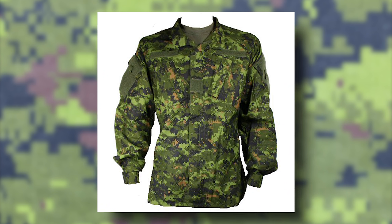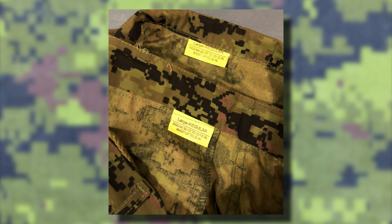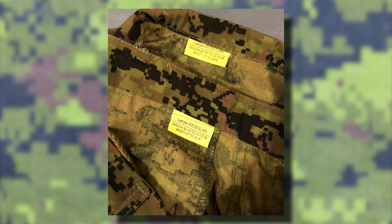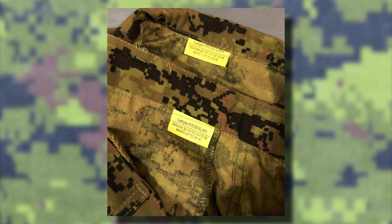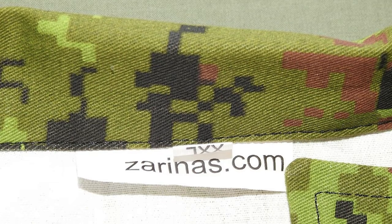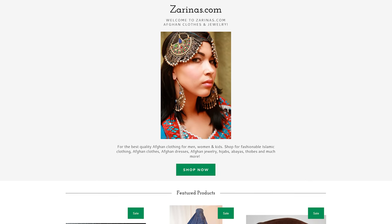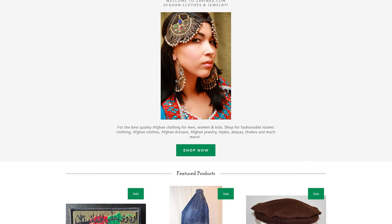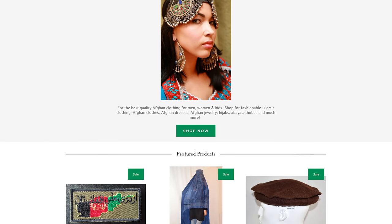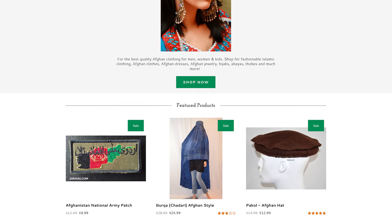That has not stopped many commercial copies being made for the public, which are often easy to identify based on their uniform cut, noticeable tag differences, and slight variations in the overall color. Much like their official counterparts, these commercial copies are even on the harder side to locate compared to others out there. One of the most peculiar of these, however, is one made in Pakistan that was sold by the U.S.-based business Zarinus. This small company offers a wide variety of traditional Afghan garments, jewelry, and accessories, as well as a small selection of uniforms and patches. At one point, one of those was this strange CAD-PAT copy.